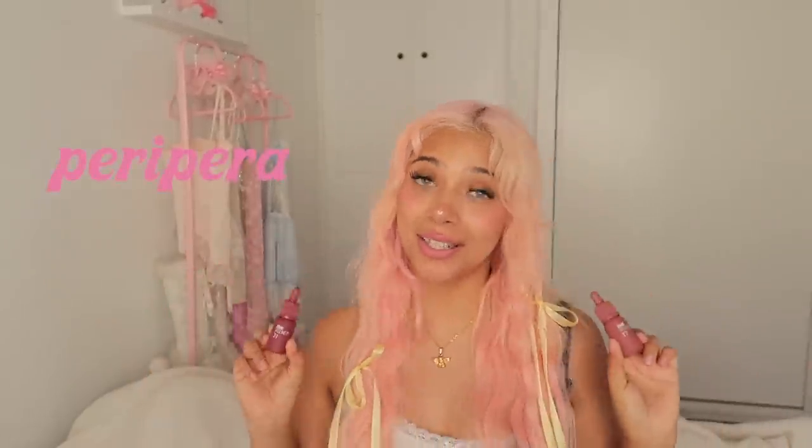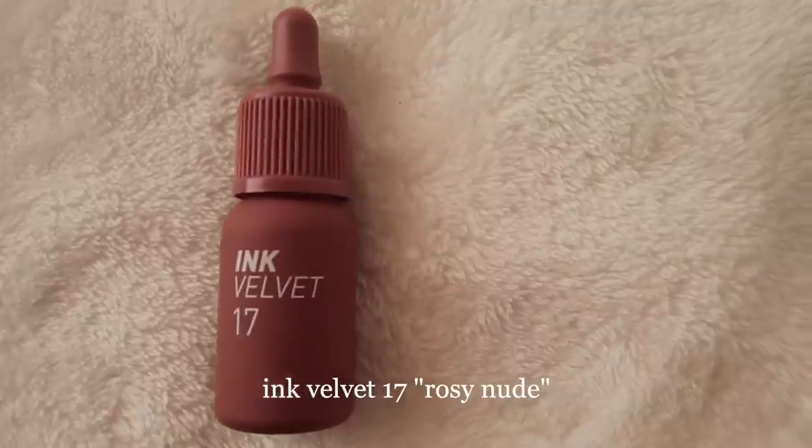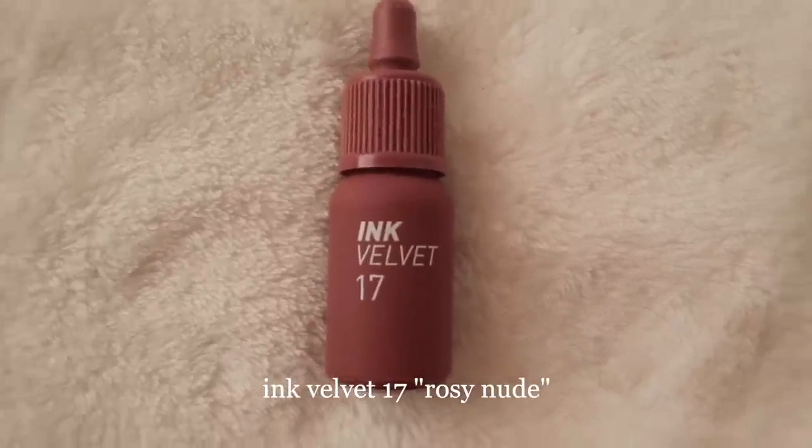Real quick, before we continue, I want to talk about my favorite lip stains and this video's sponsor, Pera Pera. Pera Pera is currently the number one best-selling lip stain on Amazon with so many different shades. I'll definitely be wearing all of these in Paris paired with different outfits. I'm currently wearing the Ink Above It shade 17, Rosy Nude — it's a cult favorite shade and sells one bottle every 2.5 minutes on Amazon.